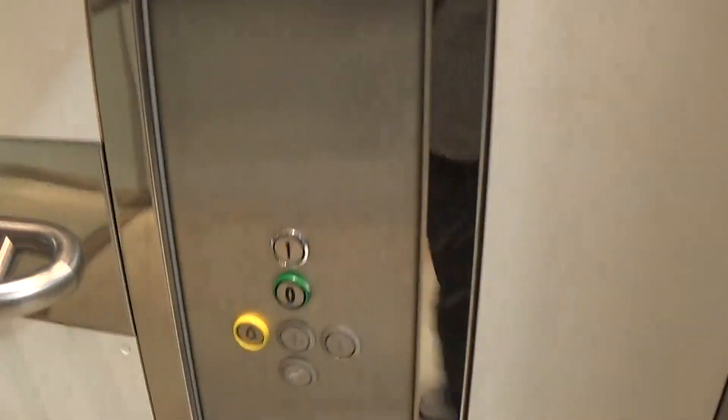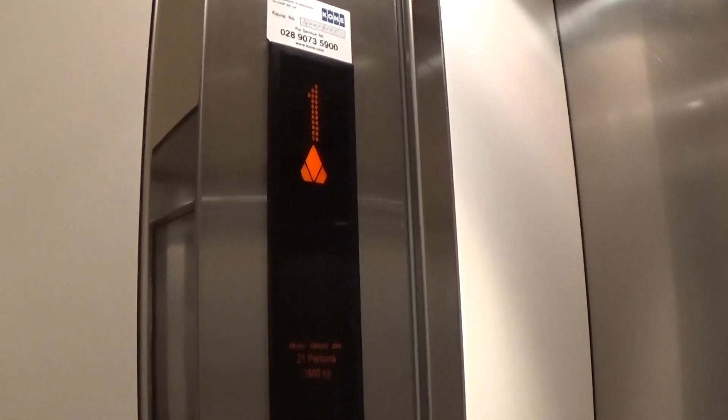Classic level. Let's go up to one. Capacity is 600 on the kilos, 21 persons. Built in 2004, 13 years ago.